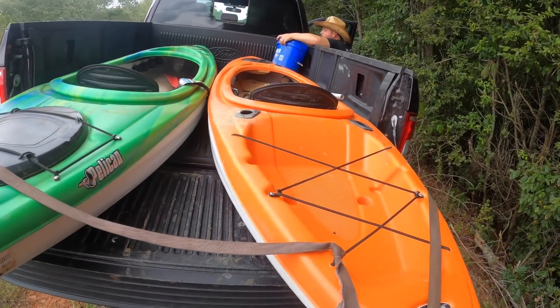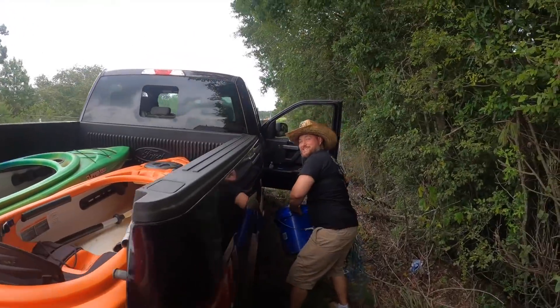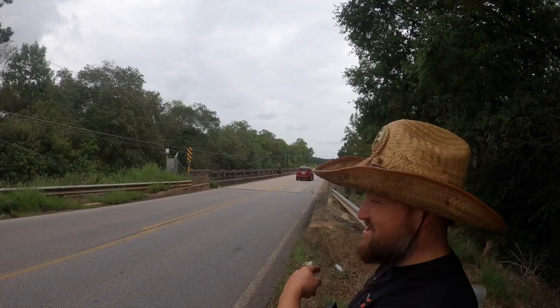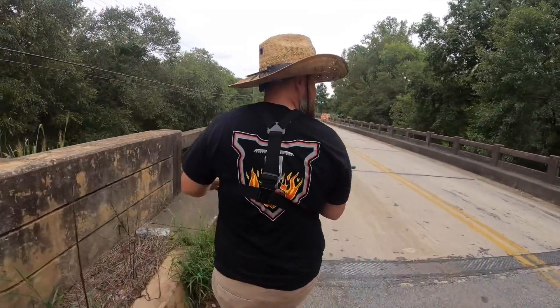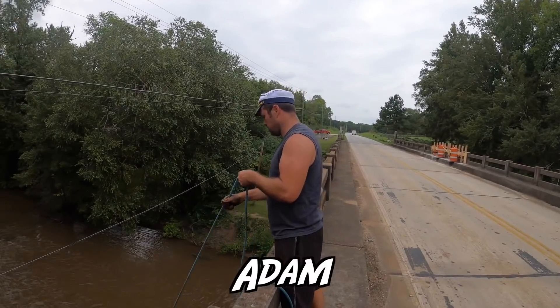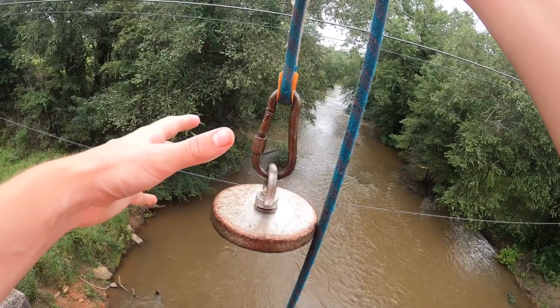We've got the kayaks, Jacob's right next to me. Jacob, we haven't even gotten over the bridge yet and Adam's already starting — he's getting a jump on us! This bridge has a date on 1965, so that's telling me we could find some old stuff. Adam's over by the bridge with a 1200-pound pull magnet.